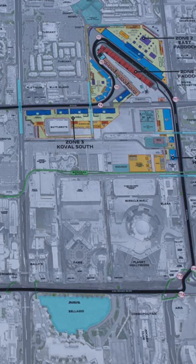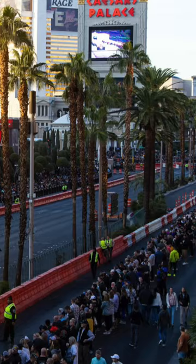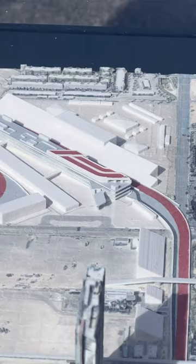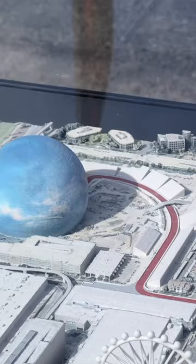We were here ten times in the last six years to search for different layouts. The most important for us was to have the Strip as part of the track, and you always need to have a place where you can put the paddock, which is a huge facility with a pit building and all the adjacent assets you need — media center,